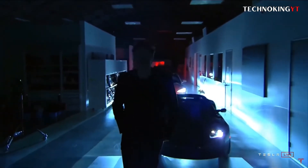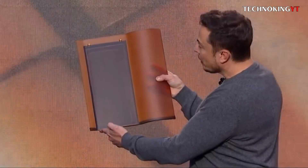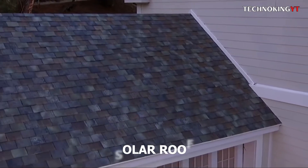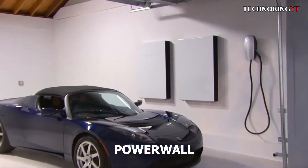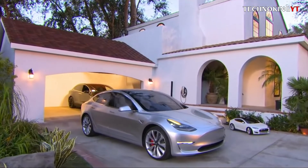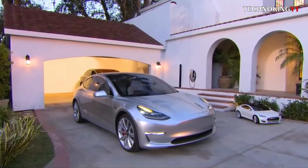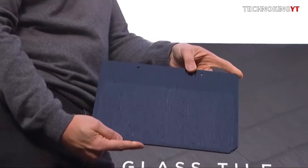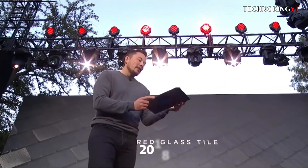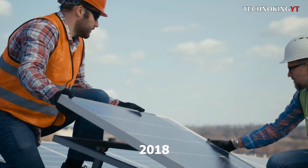Elon wowed the tech world with his vision of a solar-powered future a few years ago. He described how houses outfitted with Tesla solar roofs would send energy to Powerwall, a sleek storage device meant to serve as a charging station for the house and a Tesla electric vehicle. Two years after showing these futuristic solar panel glass shingles, Tesla installed its first solar roofs for customers in 2018.